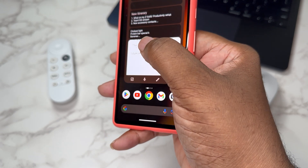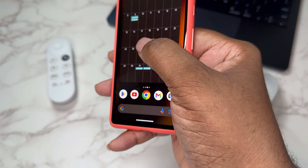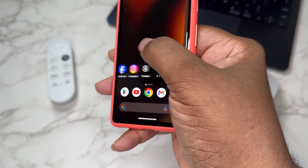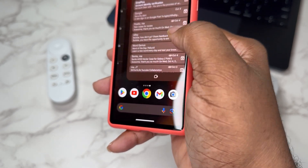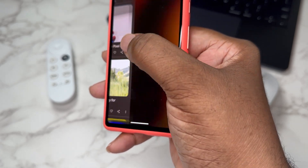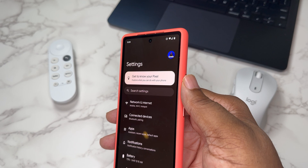I noticed that animations have changed. As you can see, I've got multiple home screens, and when I go between them there's a new animation that looks pretty different and neat. This is added stuff, not just a cleanup, but I like the animation they've got going on when switching between home screens.